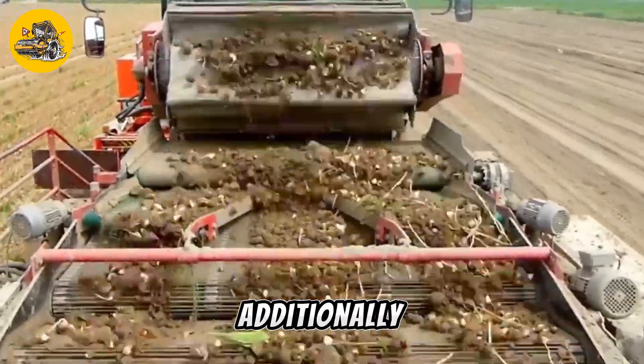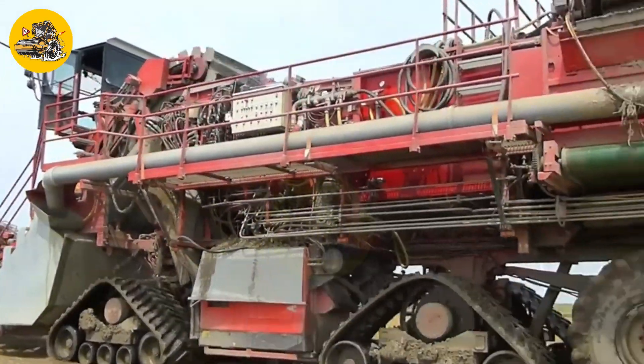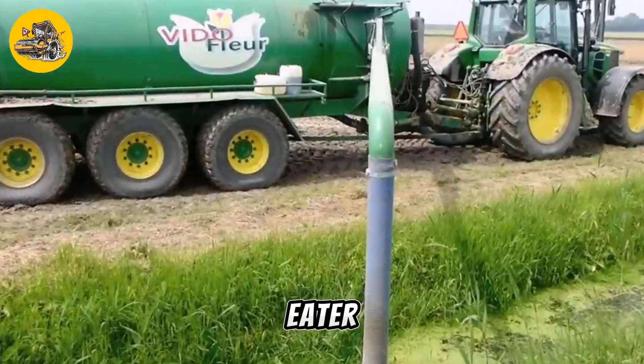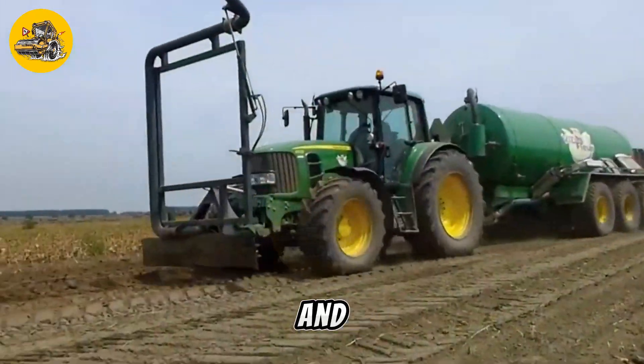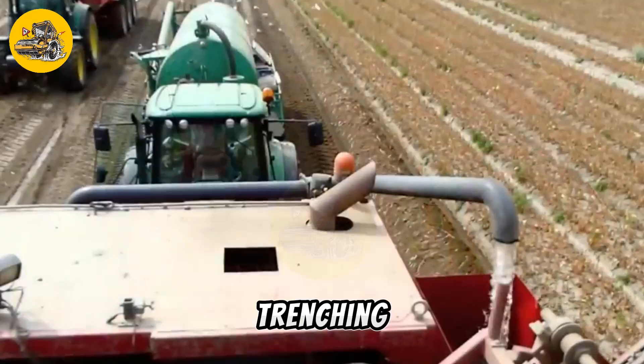Additionally, its ergonomic design and advanced controls make it easy to operate, even in challenging environments. Overall, the EarthEater Super 2 is a reliable and versatile machine that delivers exceptional performance in trenching applications.